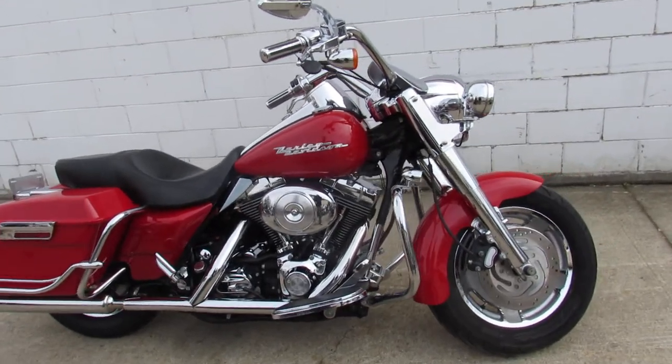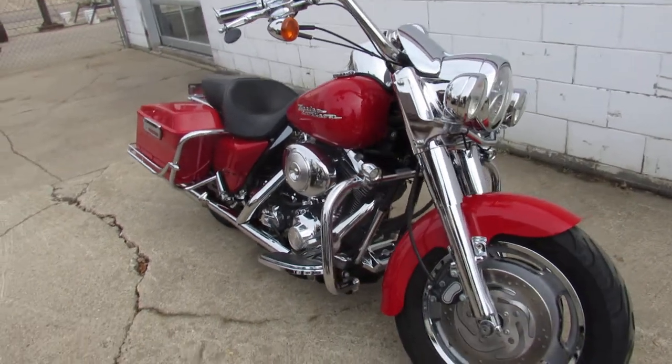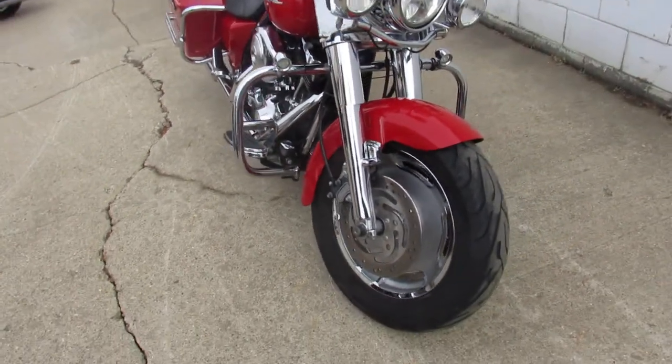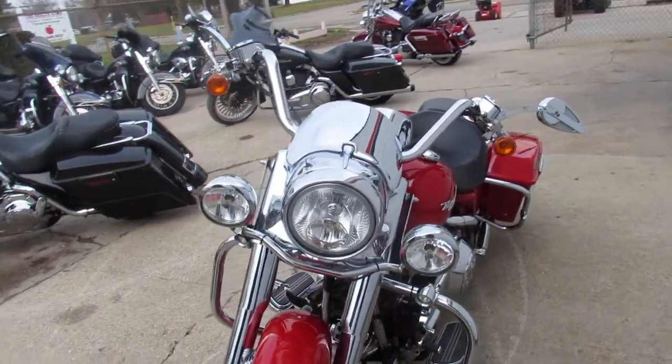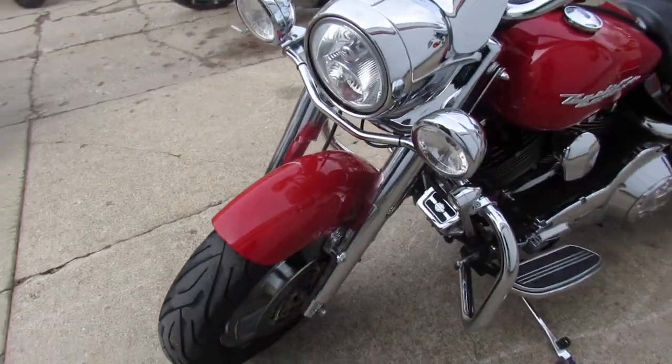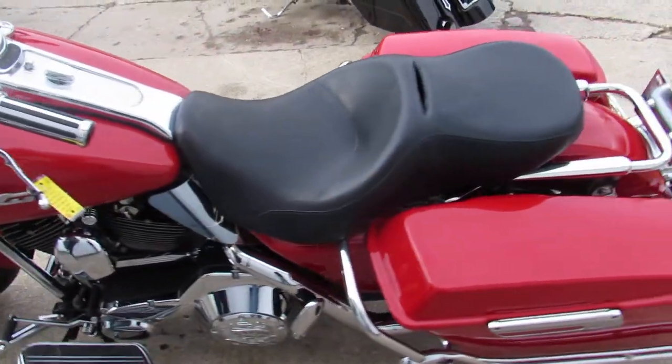Hey guys, ApprovalPowerSports.com here doing some videos on the used Harley Davidsons. I got one here you're really going to want to take a close look at. This one's a 2004 Road King with the bright red paint, tons of chrome, perfect all the way around. Bring your magnifying glass and try to find the flaw, because there isn't one.